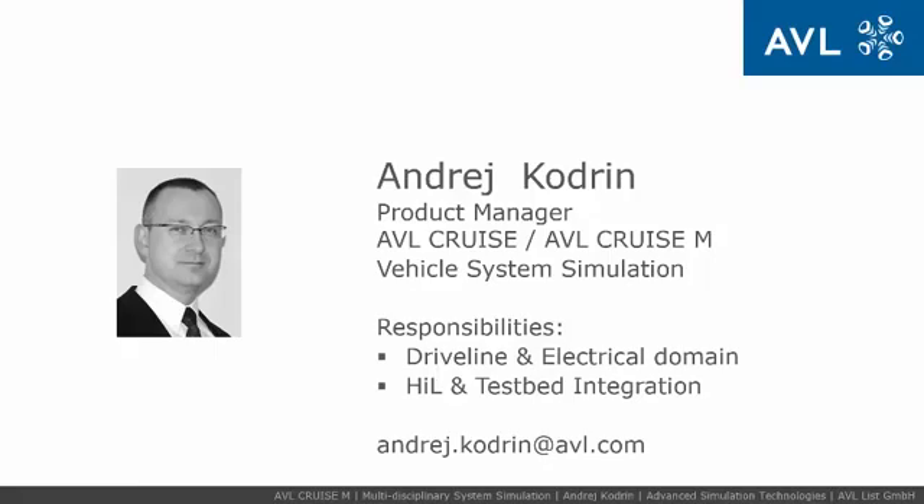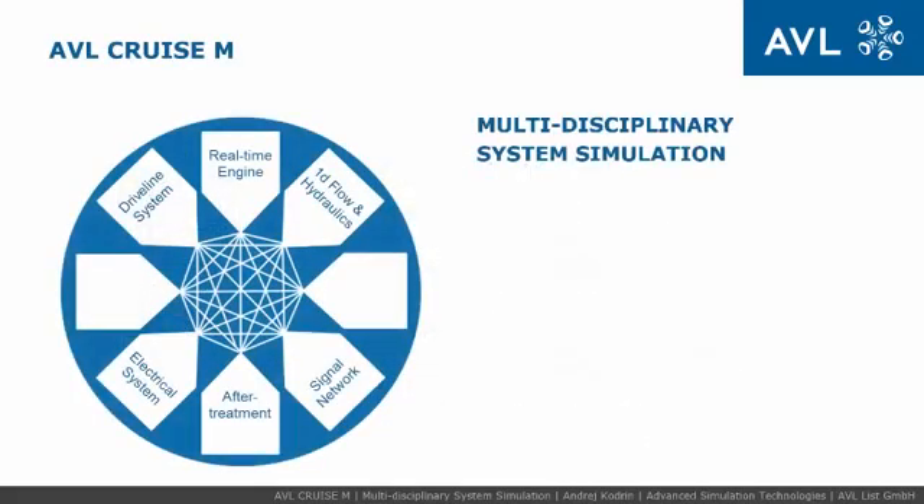I am responsible for driveline and electrical domain as well as model integration to hardware-in-the-loop and testing systems. Today's challenge of mastering the increasing speed and complexity of the vehicle development process requires simulation-based methods with a high level of integration with test systems.